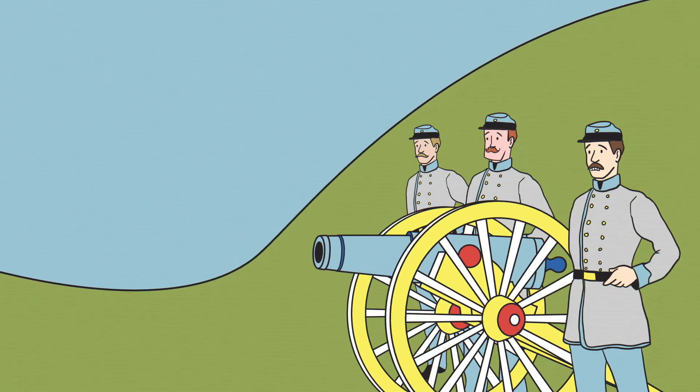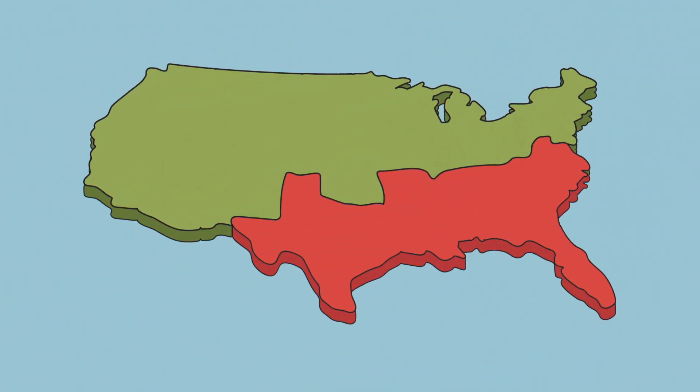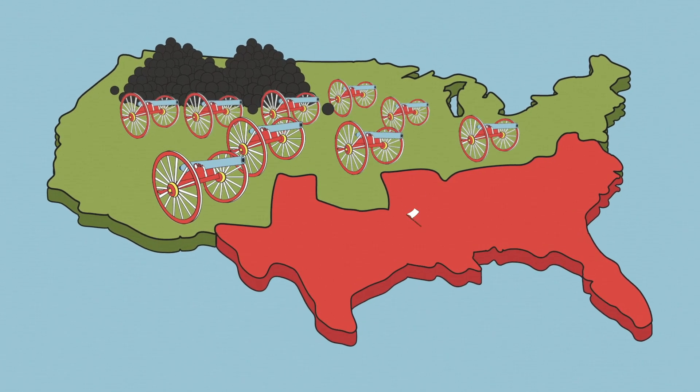In contrast, the Confederates relied on older, less effective models and struggled to compete. Coupled with the Union Army's vast reserves of ammunition, these high-tech cannons ultimately helped propel the North to victory.